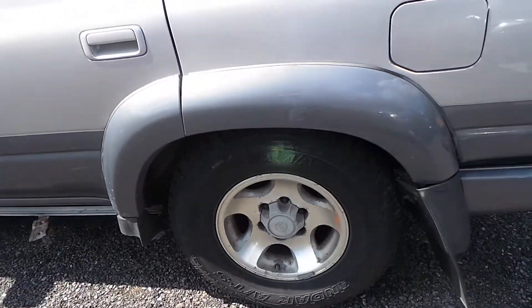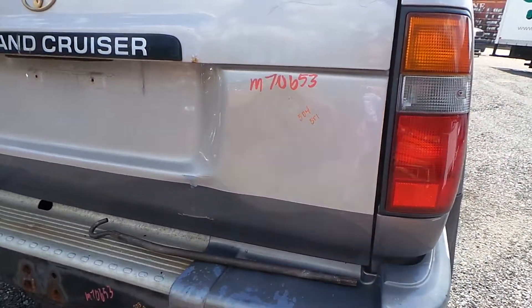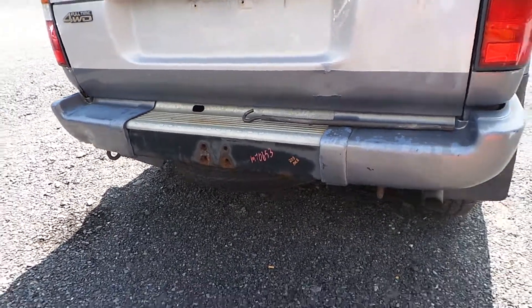We also have some good Yokohama tires. Around the other side we have two good tail lights. The lower lid does have a four-inch dent but is still very usable. The rear bumper is not in the same quality — it is starting to rust, but it's still usable.